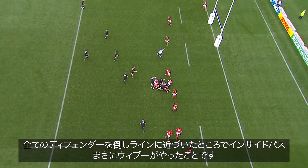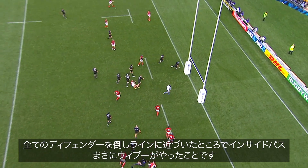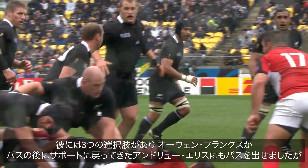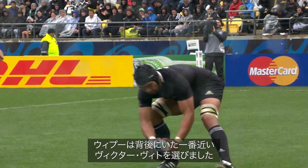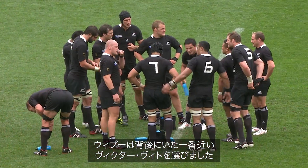And when you've finally taken out all the defenders in close, you look for an inside pass — that's exactly what Wepu did to Vito. Well he had three options: he could have had Owen Franks, he could have had Andy Ellis who was running back in support of his own pass there. But Wepu chose the closest one off his shoulder — one he knows very well, his teammate Victor Vito.